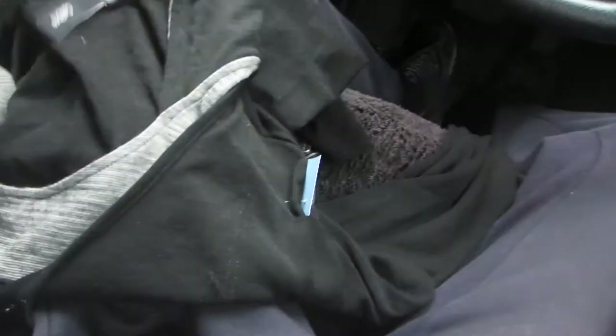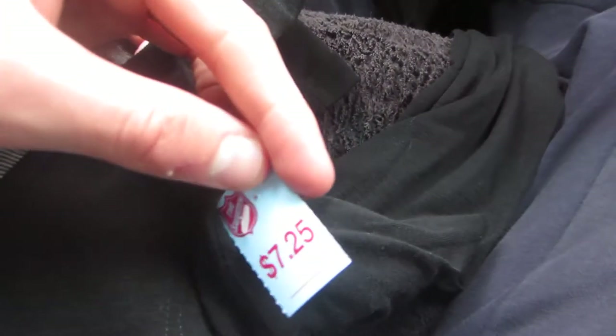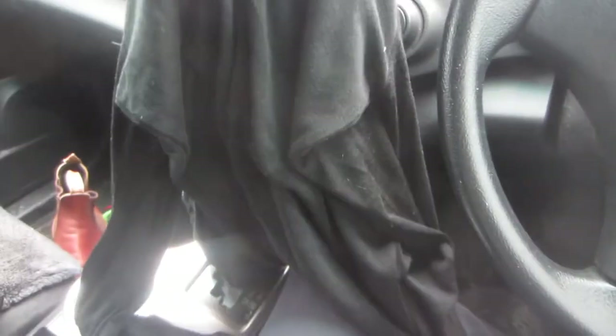I also picked up this Calabre wool hoodie top — it's like a two-in-one style top. This one was $7.25 and I'm going to list it for around $30 and see how I go with that one.